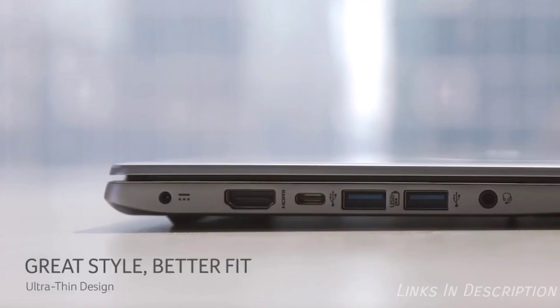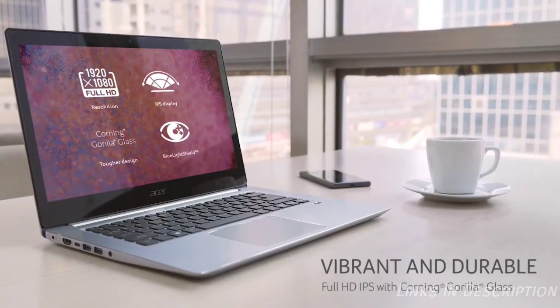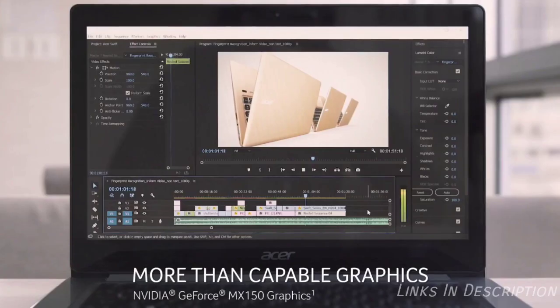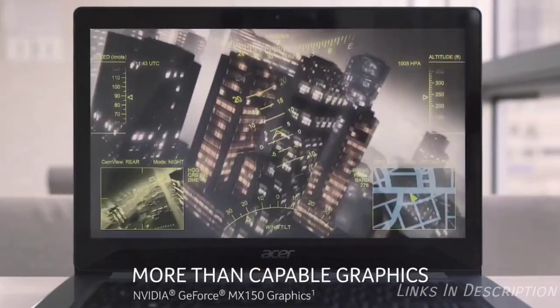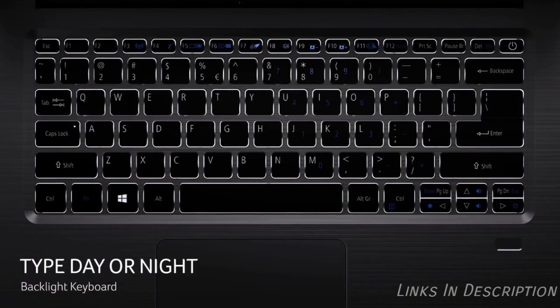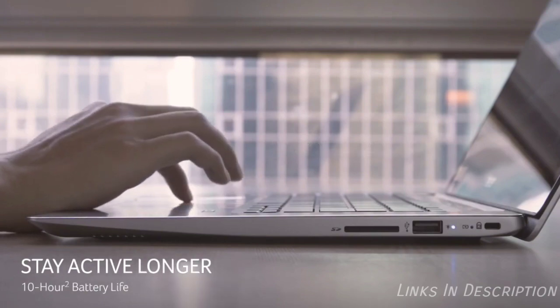The Acer Swift 3 is a laptop that manages to find that sweet spot between price and performance. It features a 10th-generation Intel Core i5 processor, 8GB of RAM, and a massive 512GB solid-state drive — all impressive specifications for a laptop that is typically priced below $700, or below 60,000 Indian rupees. What makes the laptop really shine is its extensive battery life; you can expect 13 hours of use before needing to recharge. This laptop has received good reviews from reviewers around the world, with a convenient fingerprint sensor, impressive performance, and a lightweight design.